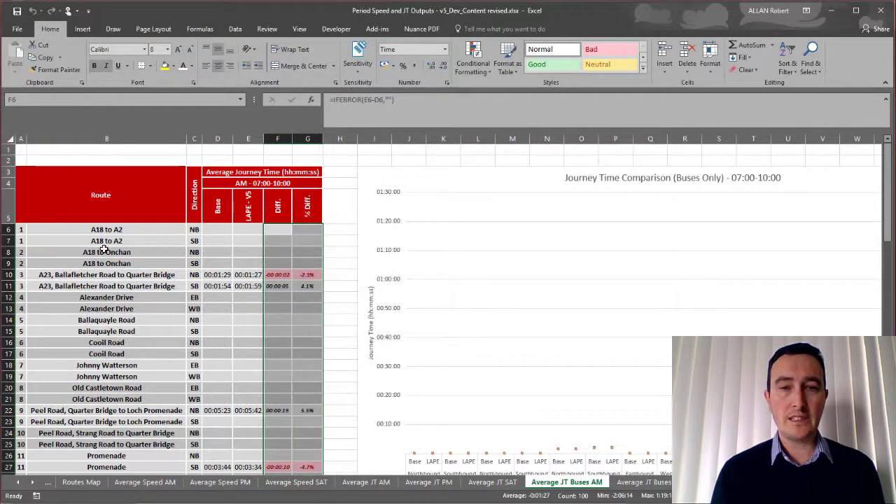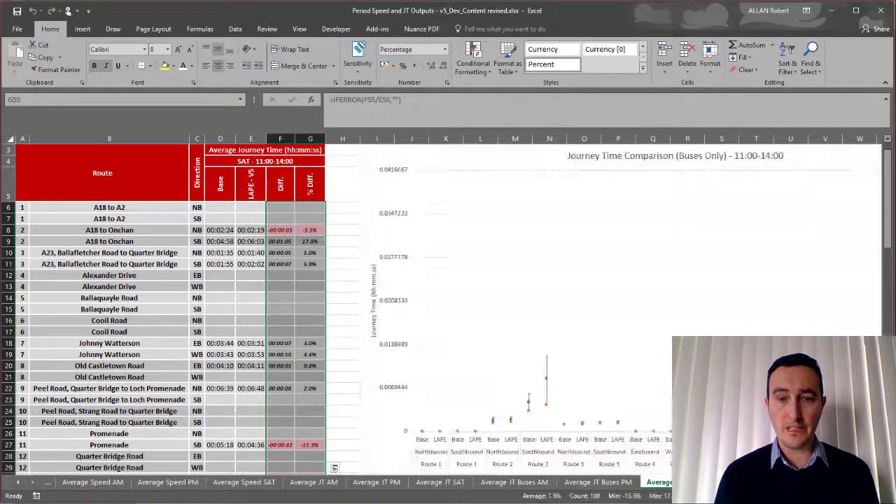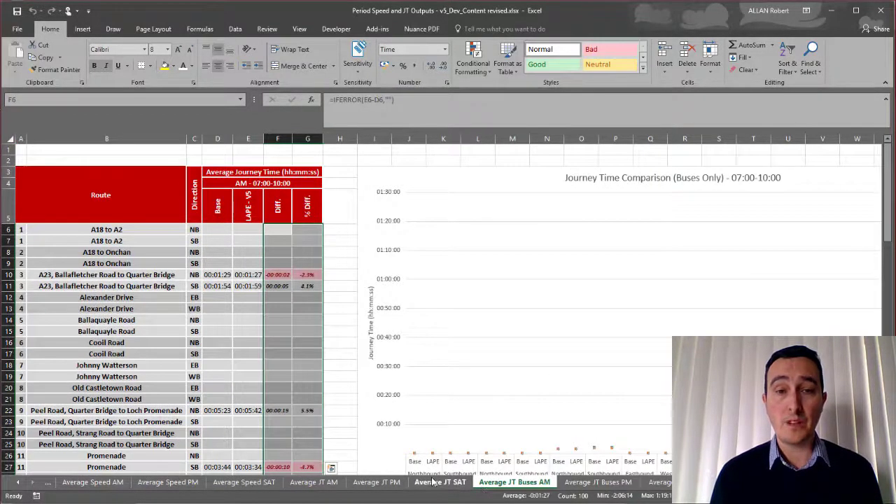We also looked at bus services in particular and the impact this type of development coming forward would have on public transport within the area. We looked at the journey times for each period up and down all the public transport corridors and presented that to the client.